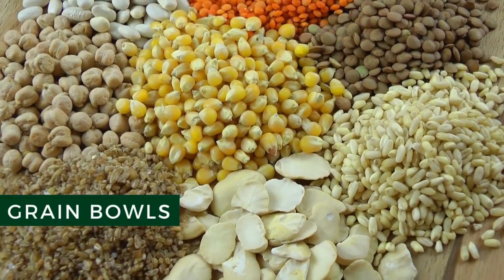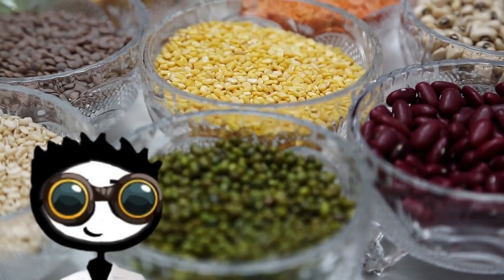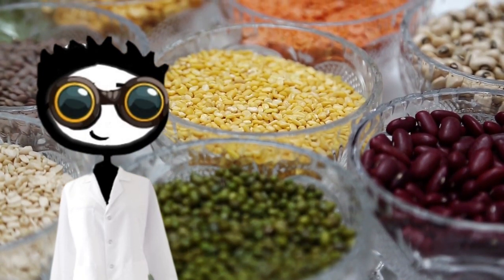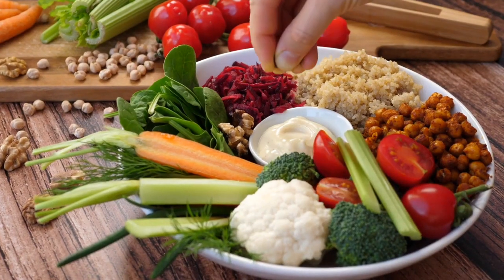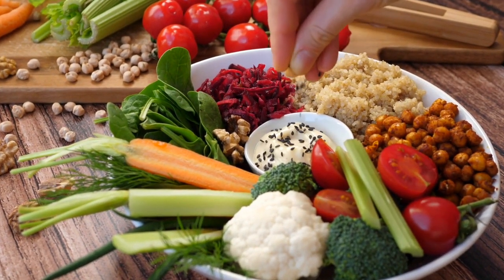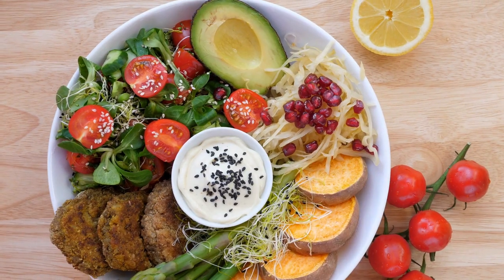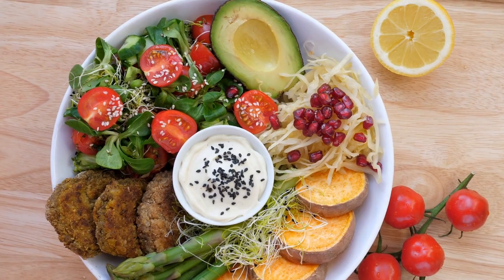Grain Bowls. Grains provide an important source of fiber and other nutrients like magnesium. Studies have found that diets rich in grains are linked to a lower risk of several health conditions, including colon cancer, heart disease, and type 2 diabetes. To prepare a grain bowl, top a serving of cooked grains with cooked or raw veggies and a protein source like chicken, fried or hard-boiled eggs, grilled shrimp, or salmon. Then top it with a store-bought or homemade dressing, or keep it simple with a drizzle of olive oil and lemon juice.